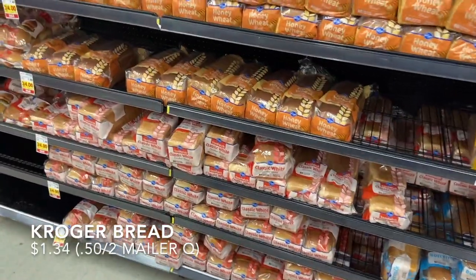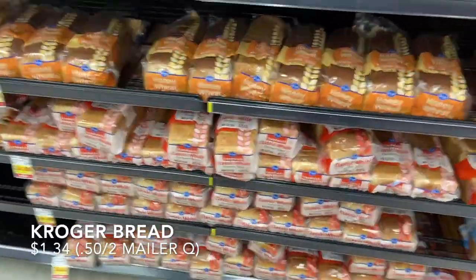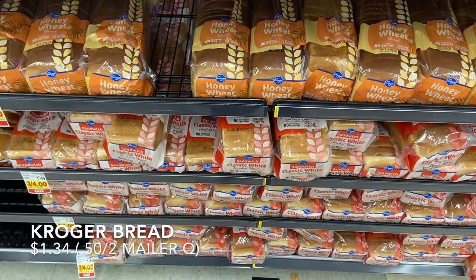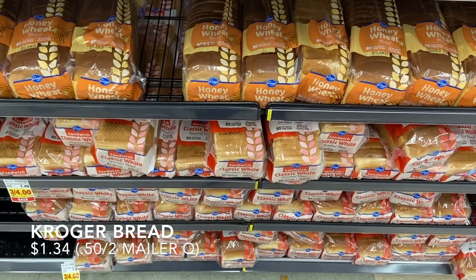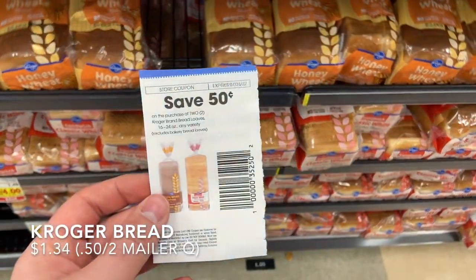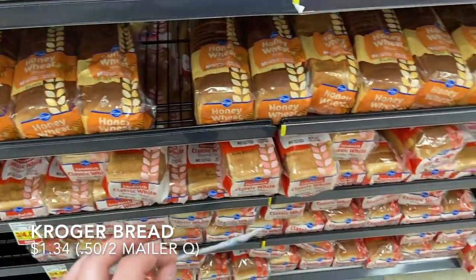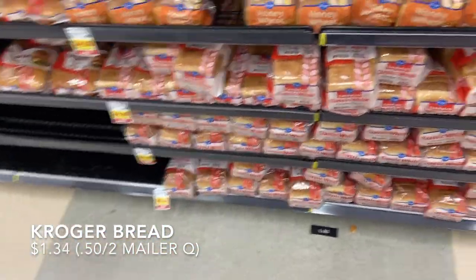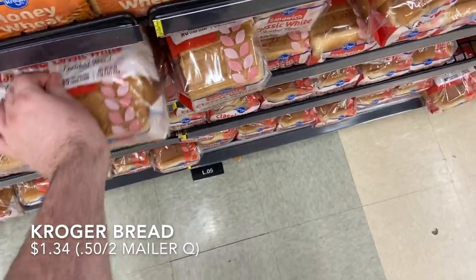Picking up two Kroger brand sandwich breads on sale for $1.33 each. These are a little cheaper at Walmart but close enough to save the trip. I have a 50-cents-off-two coupon that Kelly sent me — thank you Kelly! — so they'll come out to about $1.12 each, which is a pretty decent price.